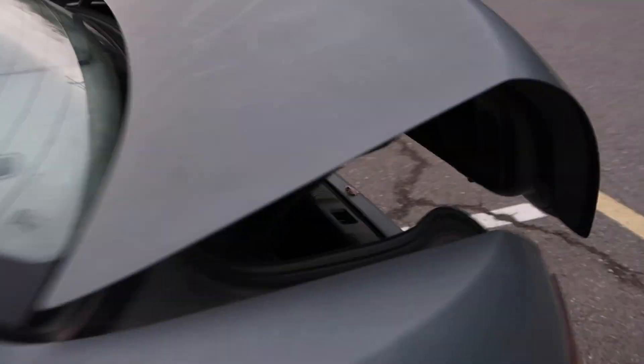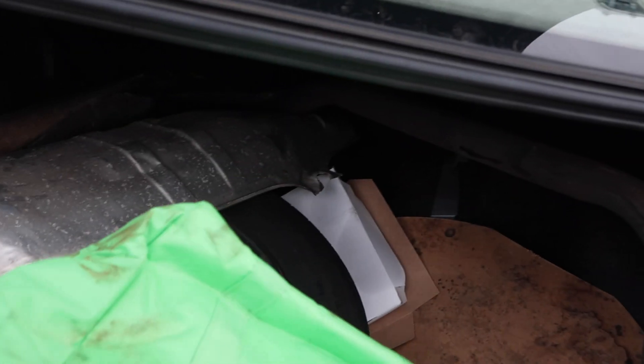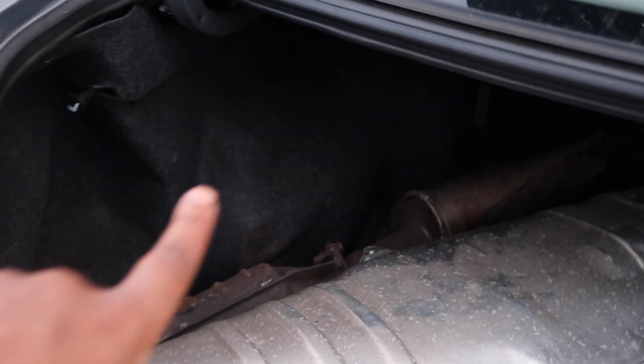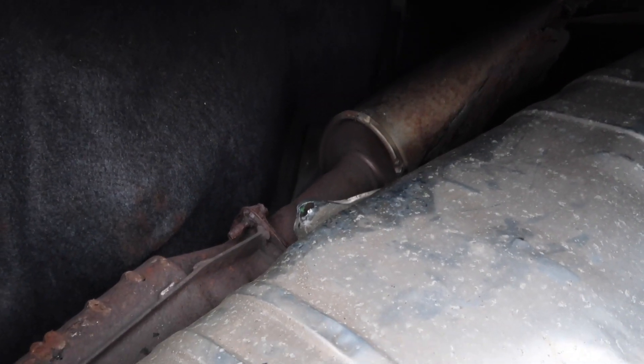Last but not least, the trunk. We have a nice freezer bag in here, a spare tire, and what you see right here is my catalytic converter — the catalytic converter pipe that leads to the muffler — and the cover for it. Wait a minute...